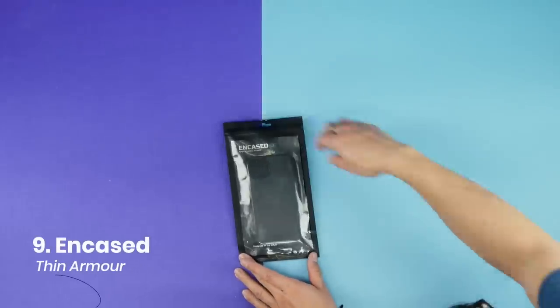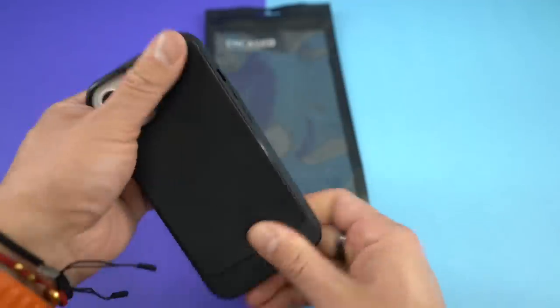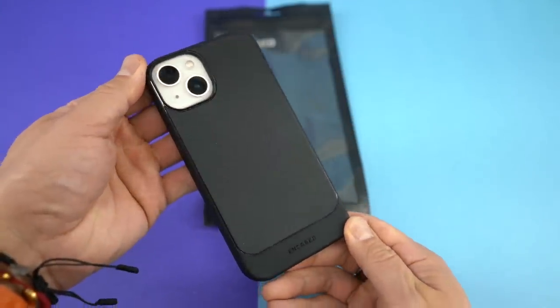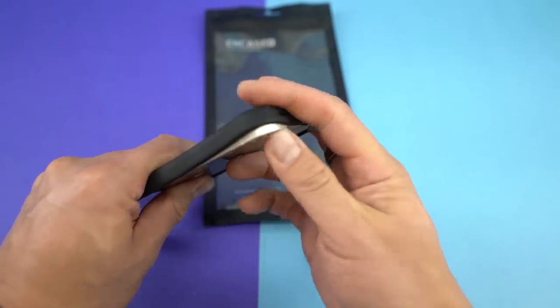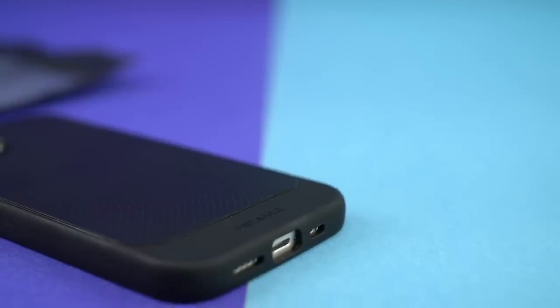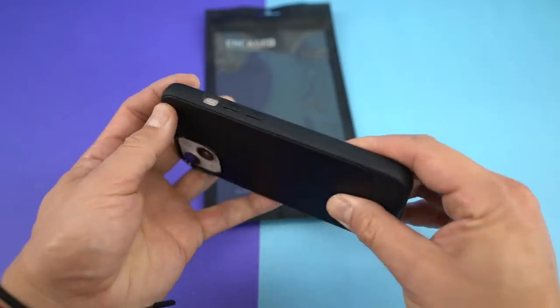Next up is the Encased Thin Armor. It looks like a simple TPU cover, but the reason it breaks the top 10 is that the case is slightly more rigid, which means it will stay on your iPhone better than other TPU cases, especially the clear ones. The handling is average as the finish is a bit slick compared to other black TPU cases. Buttons feel nice, though the lack of chamfering on the cutouts may be a little annoying. The Thin Armor provides minimal clearance for an iPhone with a screen protector on it.